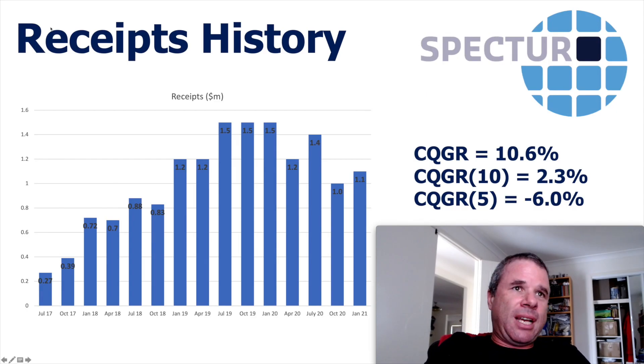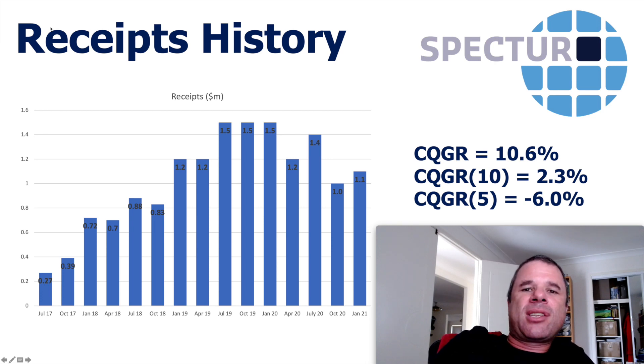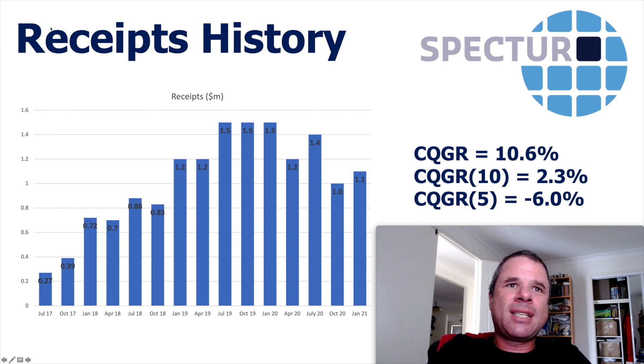Their receipts trend shows a very good uptrend from July 2017 to July 2019, growing from $270K to $1.5 million, but since then it's been going sideways or down. COVID-19 hit them — in April 2020 receipts dropped from $1.5 million to $1.2 million. The compound quarterly growth rate since July 2017 is 10.6%, but the last 10 quarters are only 2.3% and the last five quarters are negative 6%. Management need to show they can grow those receipts. I think they were affected by COVID and receipts should start growing again as the world normalises.